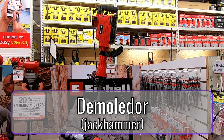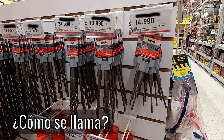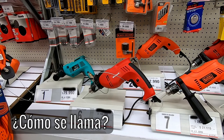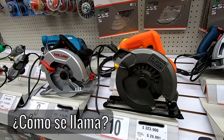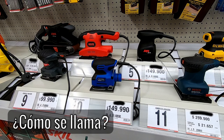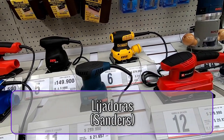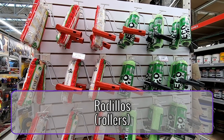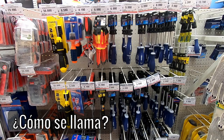Demoledor. Las brocas. Taladros. Sierras. Las lijadoras. Las lijadoras, los rodillos.